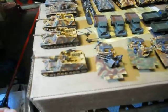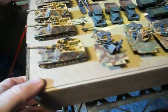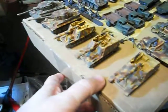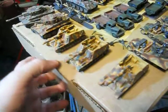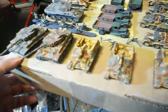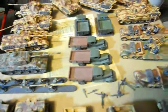Hi guys, Mick here. I thought I'd show you some of my 15mm stuff that I've been airbrushing. We have mostly Russian and some German tanks and self-propelled guns. The trucks in the middle are the Russian trucks with some anti-aircraft machine guns.